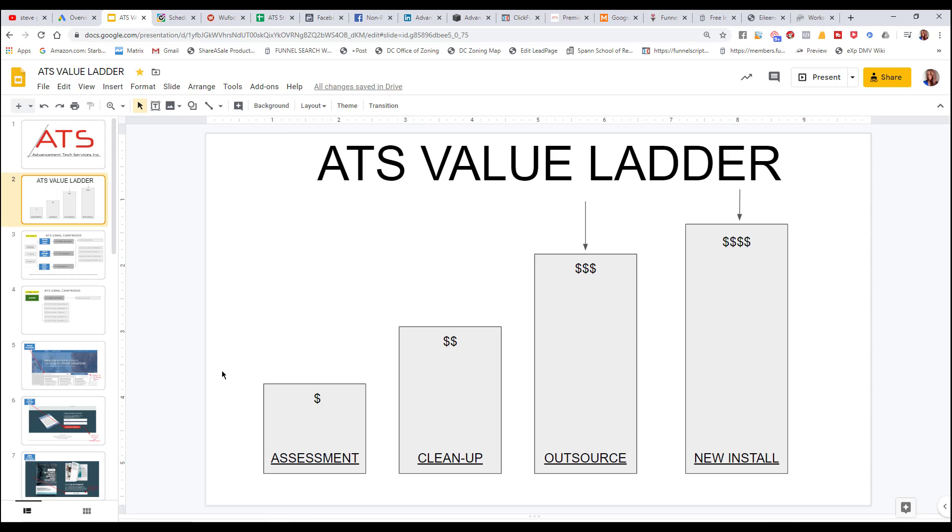In the case of ADS, their first value ladder step is an assessment, and the assessment varies in price — it could run anywhere from five to seven thousand dollars. Their target market for ADS is non-profit organizations, health care, and social services.